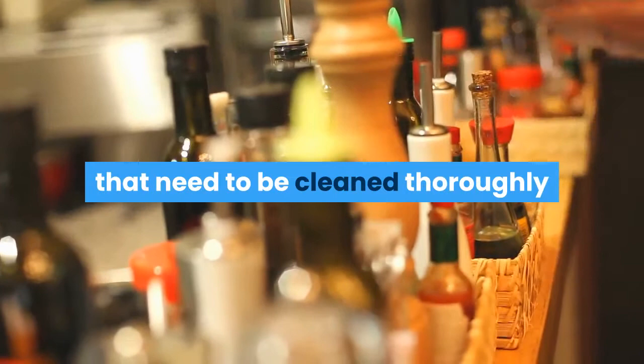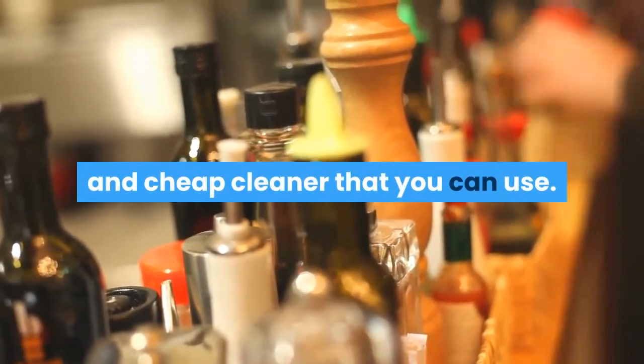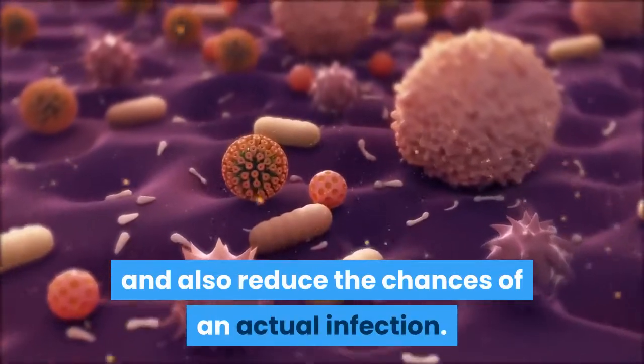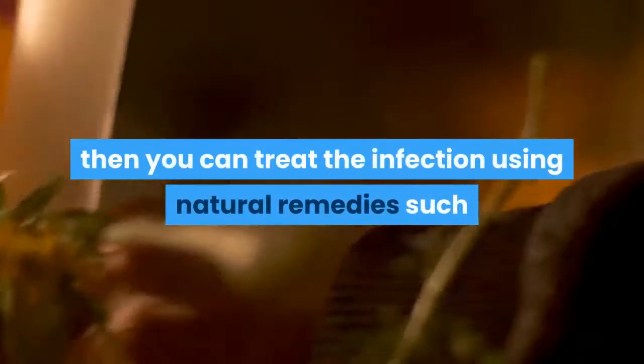If you suspect that your pet has dirty ears that need to be thoroughly cleaned, reaching for the vinegar is a safe and cheap cleaner that you can use. Carefully using the solution and thoroughly drying the ear after cleaning will help to clean your pet's ear and also reduce the chances of an actual infection. However, if your pet does develop an ear infection, you can treat it using natural remedies such as marigold and even tea tree oil.